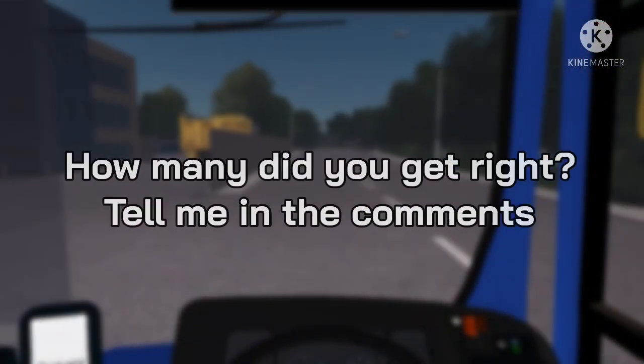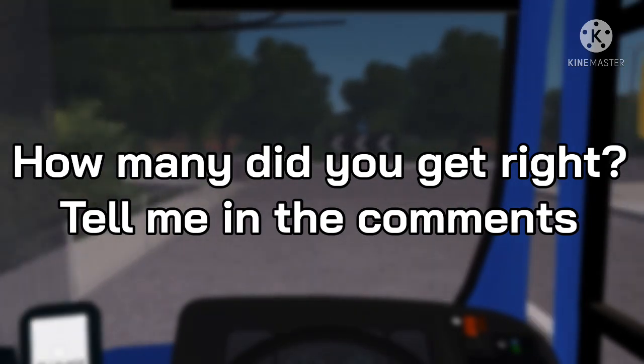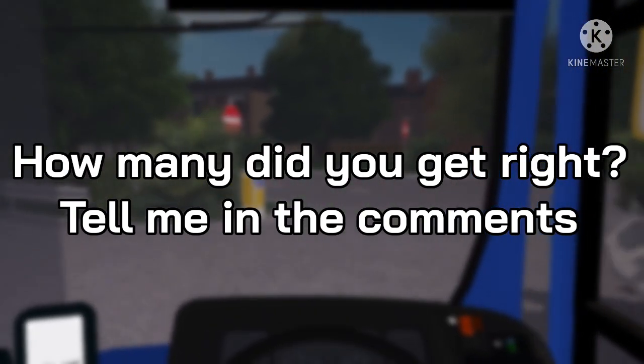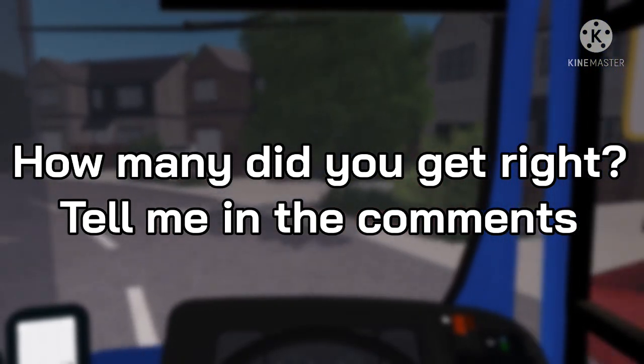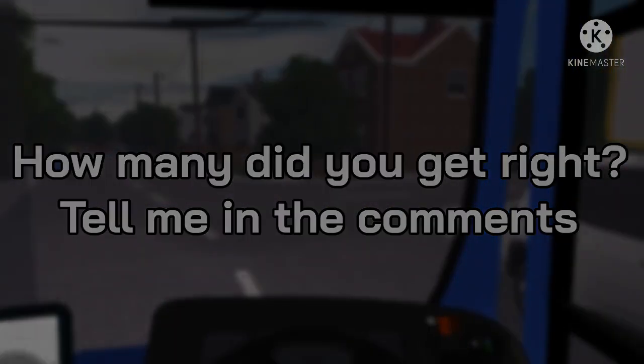And there you have it. How well did you do on the quiz? Tell me down below in the comment section how many you got right out of ten. I'd be surprised if you got the impossible one as well. That's it for today, ladies and gentlemen. Thank you all for taking part in the quiz and we'll see you next time for more videos like this. Goodbye!